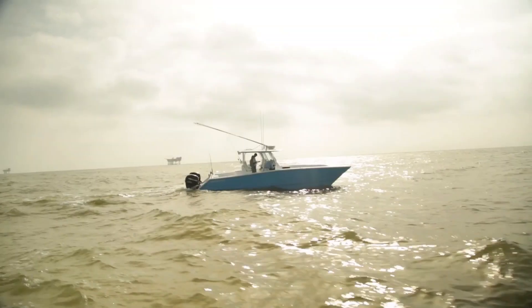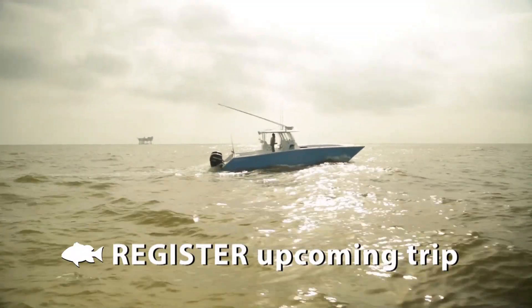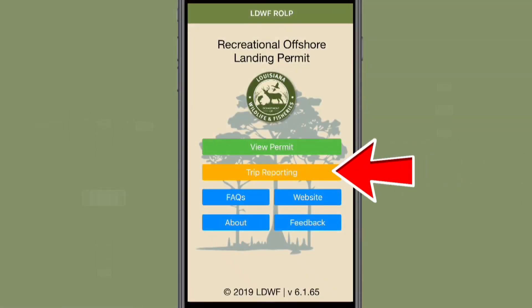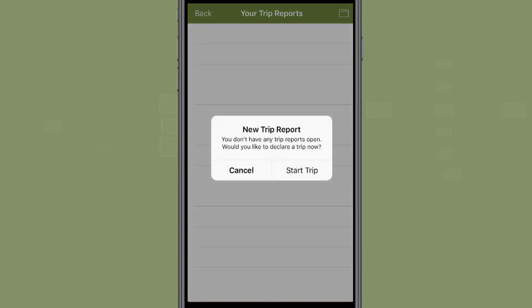Anglers intending to report their catch must declare or register their upcoming trips prior to leaving the dock. To do this, click the orange Trip Reporting button on the main app screen. Only one member of the fishing party should declare a trip and then report to avoid duplication of reporting. If you have no trips currently declared on your account, a new trip report message box will appear. Press the button to the right titled Start Trip.